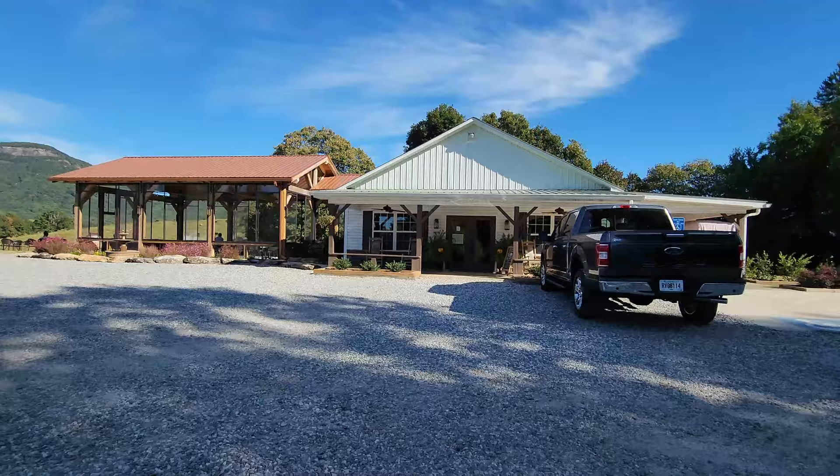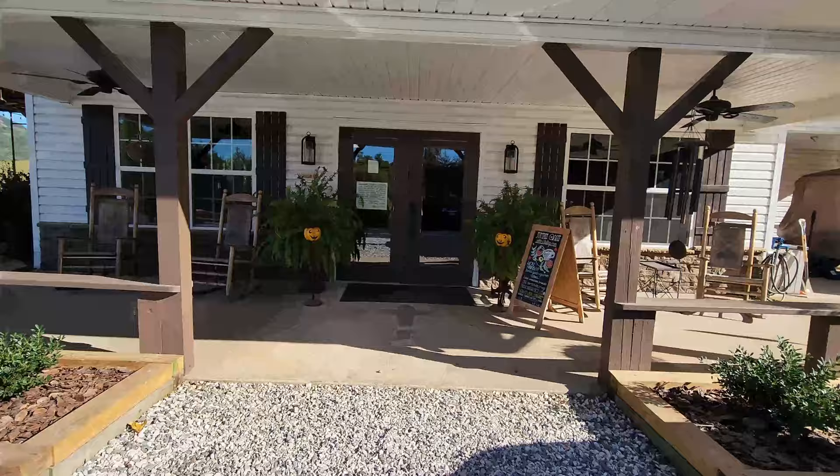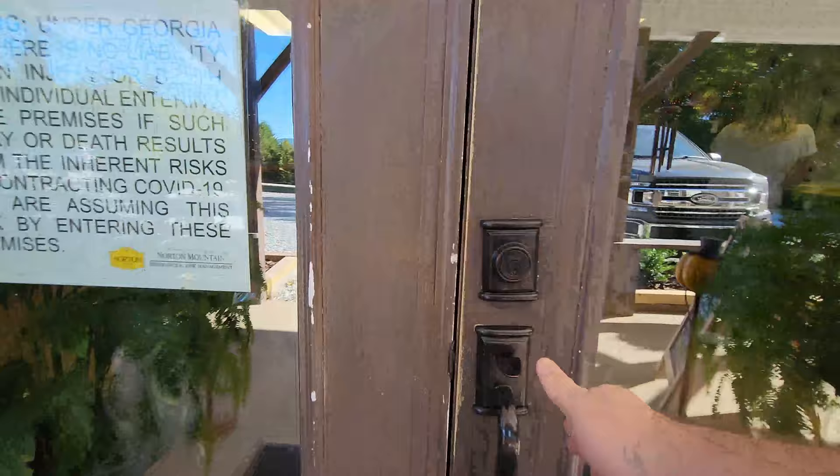Jumpin' Goat Coffee Roasters and Tasting Room is a special place, and this is a unique spot to enjoy your coffee, wine, mead, and beer, along with this fantastic view. They also offer live music here, and it's quite a popular location in the area. Let's go ahead and head on inside and check this place out.